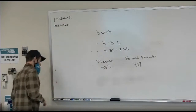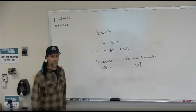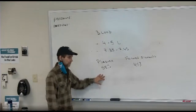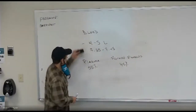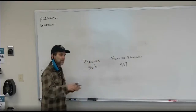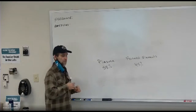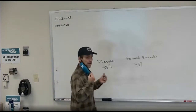Plasma is mostly water — about 91 to 92% water. There are some proteins in your plasma, and some other stuff like carbon dioxide. But really, it's mostly water and about seven percent plasma proteins. Let's talk about the three plasma proteins.